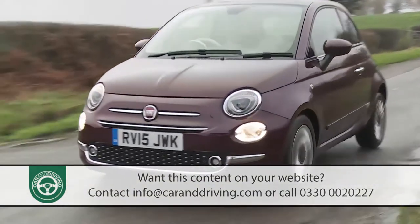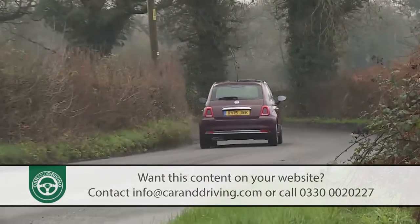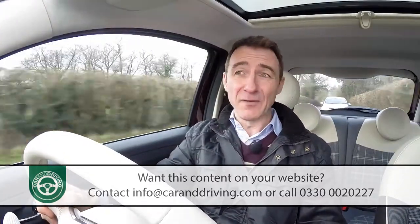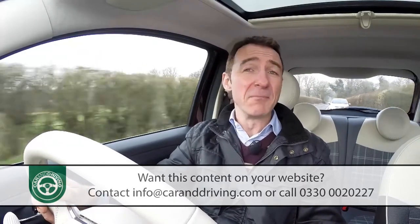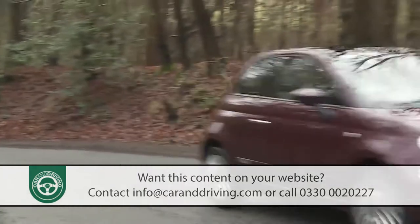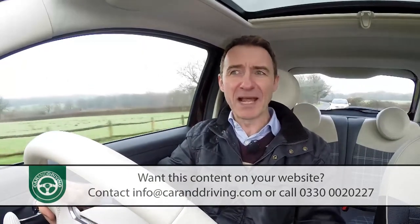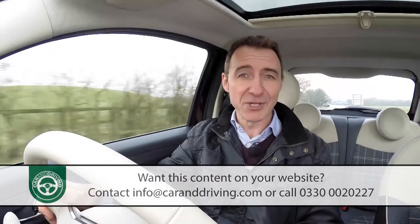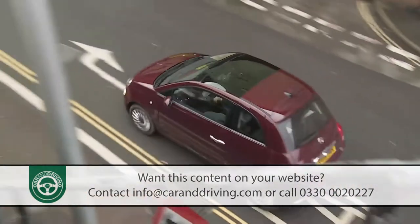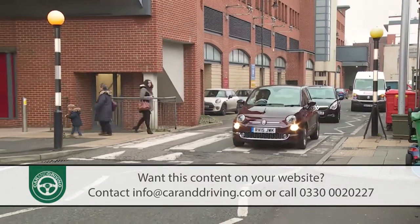The CO2 figures aren't bad either — 110g/km with a manual gearbox or 105g/km in dual-logic form. Plus Fiat offers an eco version that can cut CO2 to just 99g/km, thanks to minor exterior and mechanical revisions. That's not very far off the running costs you'd expect from the 1.3-litre Multijet diesel. The Abarth hot hatch models of course cost a lot more to run — the best, the 140 hp model, manages 47.1 mpg and 139g/km CO2. There's also no difference in running costs between the standard fixed-top 500 and the 500C convertible variants, and all 500s are fitted with a stop-start system.